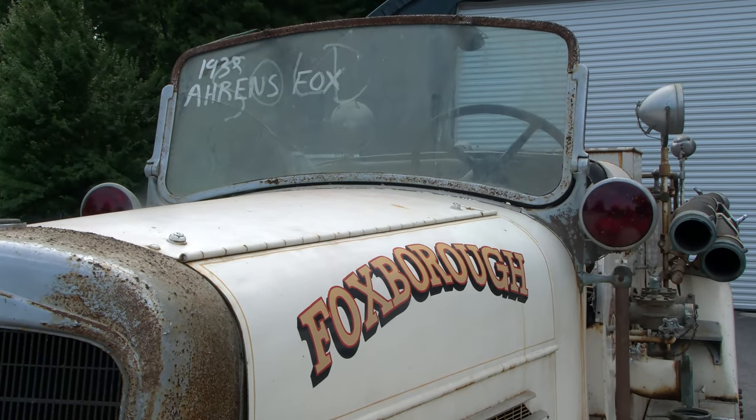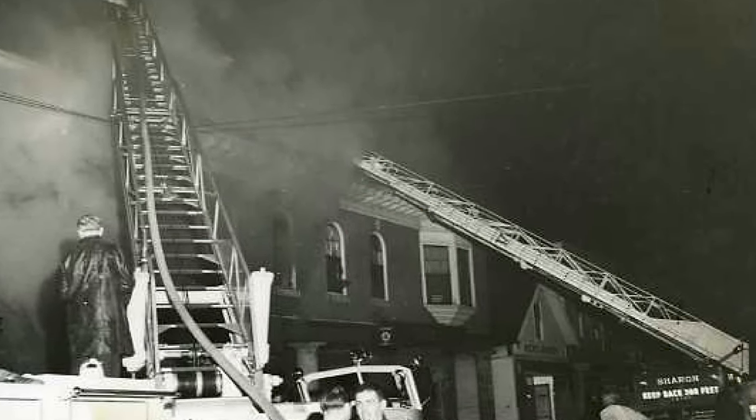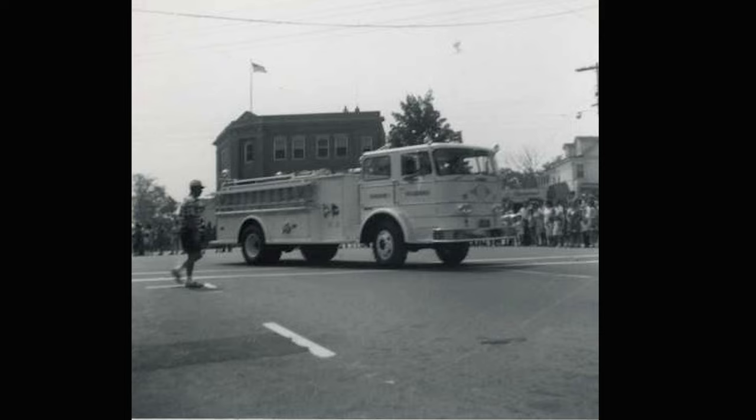Firefighters are very nostalgic as a breed or as a career profession. If you talk to any firefighter, they'll always talk about the first fire truck and the first ladder truck they were on. The apparatus — it's not just a vehicle, it's almost like a member of the department. And that's not just here in Foxborough, that's pretty much across the country.